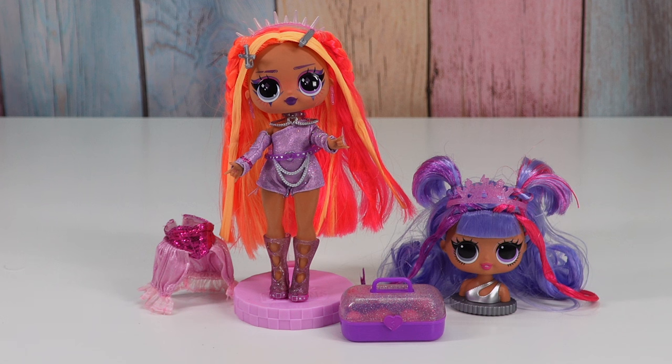Just let it be fun. Let me know what you think of the LOL Surprise Tweens Surprise Swap. Thanks for watching Tally's Tricks. Bye!